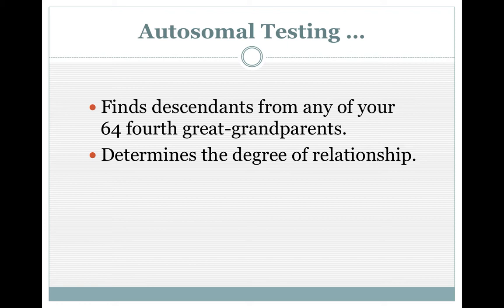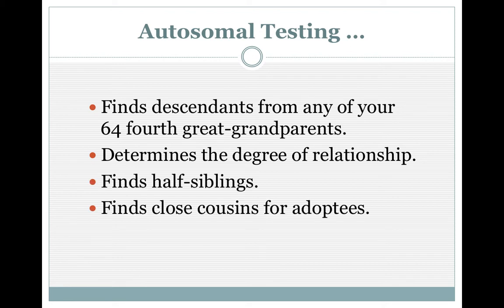Autosomal DNA determines the degree of relationship. It'll tell you if you're first cousins, or if you're in a range of cousinship. It'll also tell you if someone is your father, stepson, half-cousin, or half-aunt. It does find half-siblings. As someone said previously, if you do not want to know the truth, don't take a DNA test — you never know what's out there. It finds close cousins for adoptees, which is a real plus, and I'll have a story or two on that later.